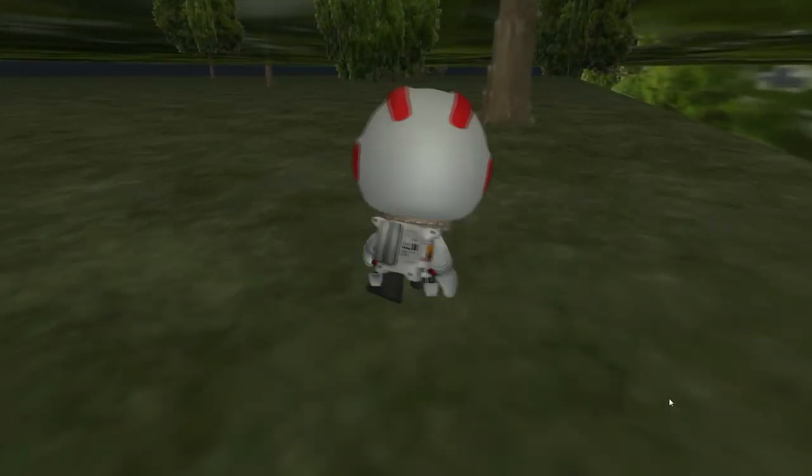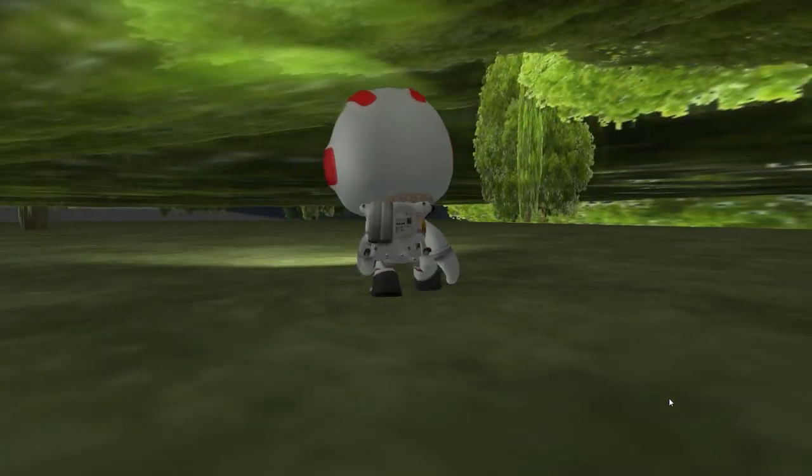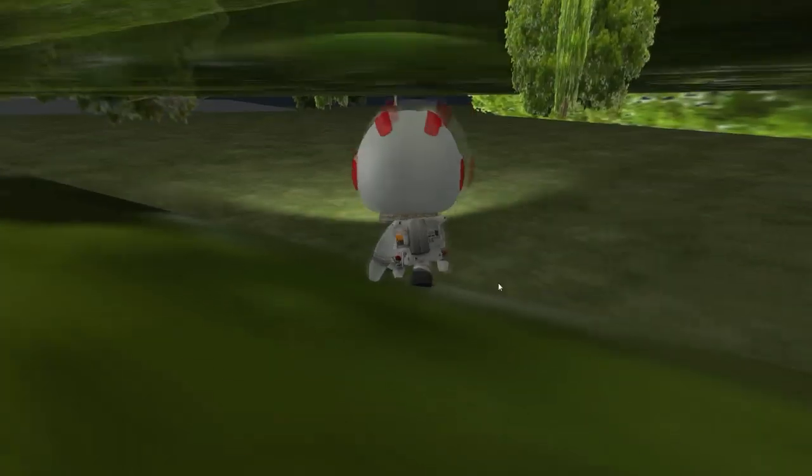This foliage doesn't seem right. I concur, this moss seems to be floating like a fog. Shall I take some samples? Yes, take some samples, but be careful. We do not want to contaminate ourselves.